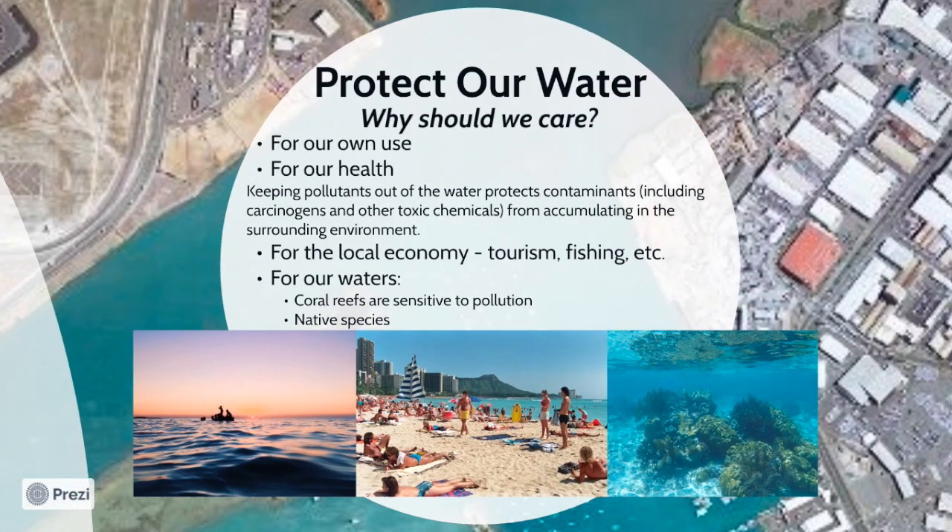Besides the regulations and fines, we all have a responsibility to protect our water because we live in beautiful Hawaii and want to keep it that way. Some of our favorite pastimes most likely include activities like swimming, surfing, fishing, snorkeling, or just enjoying our beautiful beaches. For our local economy that is primarily supported by tourism and other industries that include fishing, tourists visit Hawaii for our pristine beaches, coral reefs, and endemic species only found here. It is our job to protect our ocean, as well as the aquatic life and ecosystems within it for generations to come.